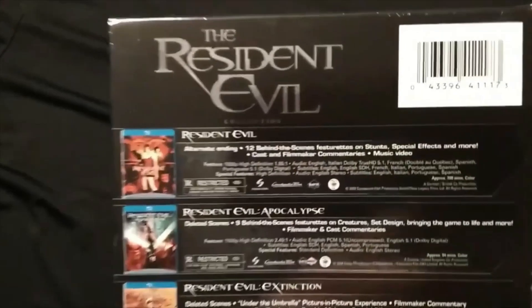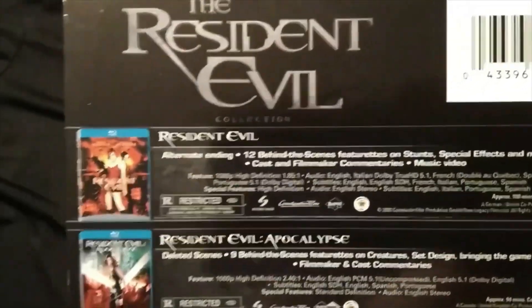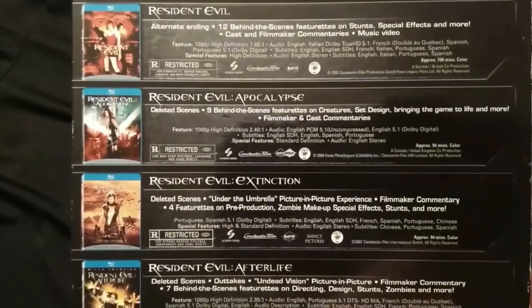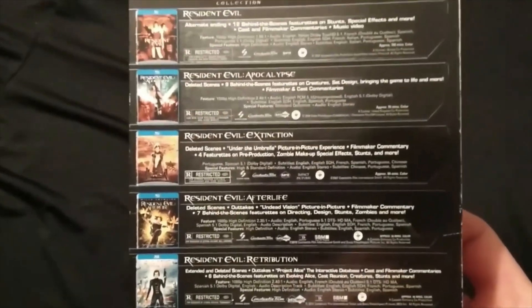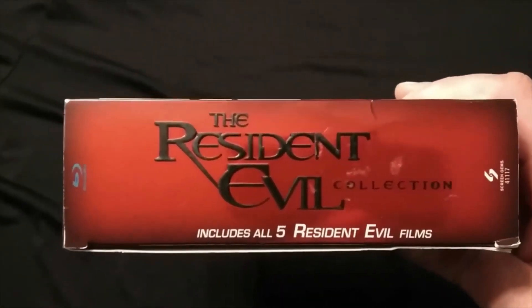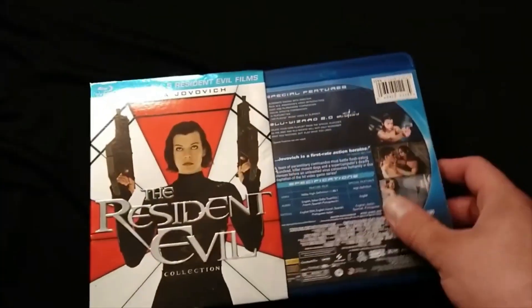On the back it gives you the specifications and some of the behind-the-scenes content, deleted scenes, and set designs. On the other side of the spine it says Resident Evil Collection, by Screen Gems. It's a nice little collection — for the price, you really cannot beat it.